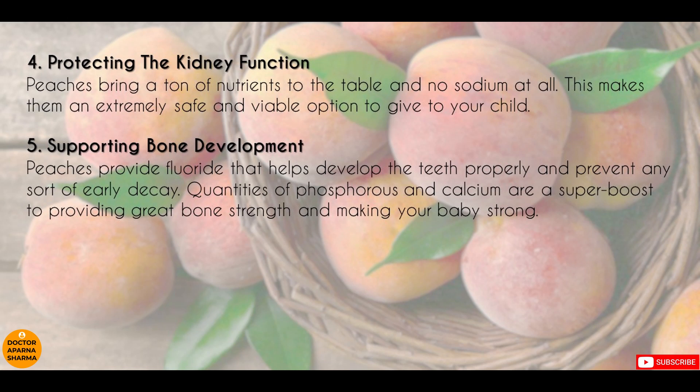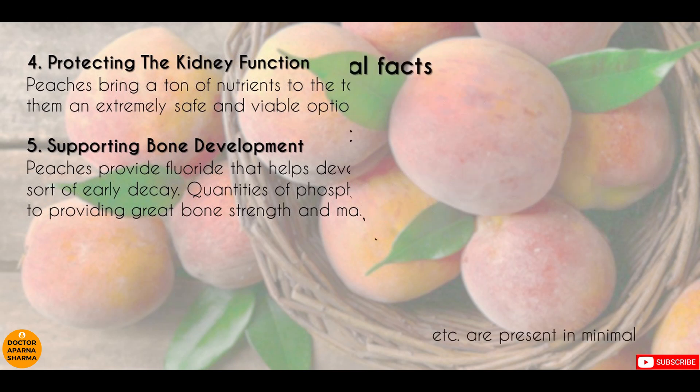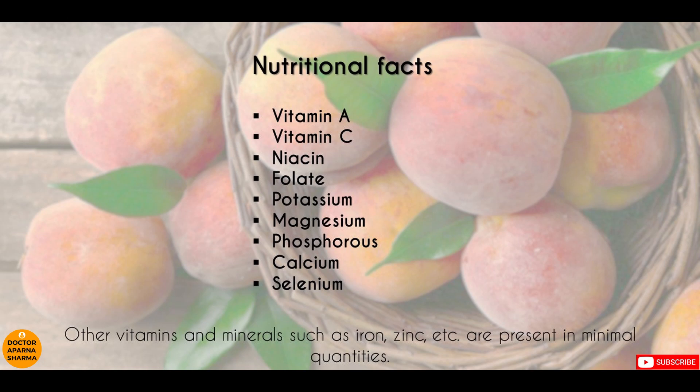It also provides fluoride, which is good for teeth development and preventing decay. Other than that, it has phosphorus and calcium as a good source of nutrients. Peaches contain vitamin A, C, niacin, folate, potassium, magnesium, phosphorus, calcium, and selenium. Other than that, it also has iron and zinc in minimal quantities.